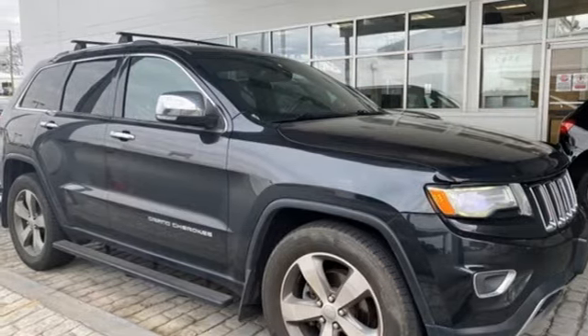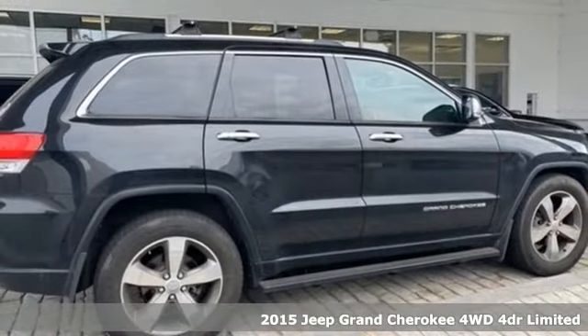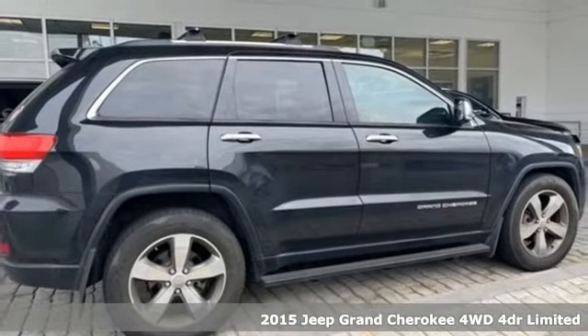Here's a 2015 Jeep Grand Cherokee. Journey anywhere in a Jeep. Plus, it offers an exciting list of features.